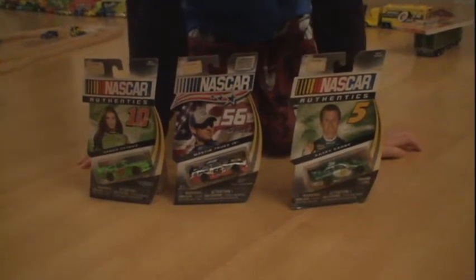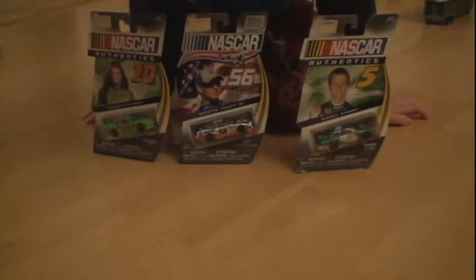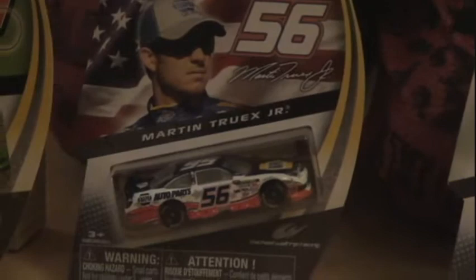Hello. Today I'll be showing you three new NASCAR cars: number 5, KCK; number 56, Martin Truex Jr.; and number 10, Danica Patrick. So let's open them up.